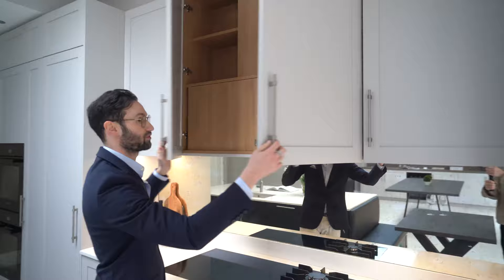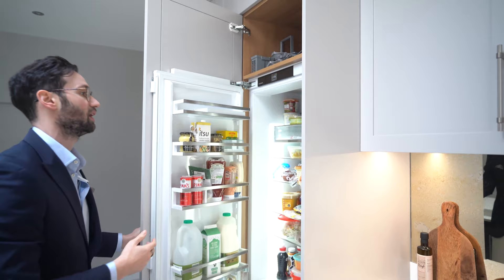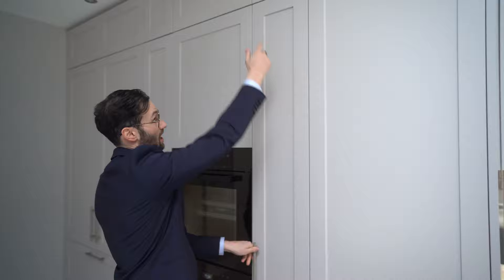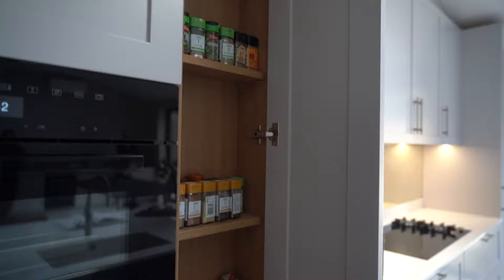Then we come along to another tall unit — we have the fridge, fairly normal, with just a shelf above. This is quite an interesting detail: there was a beam and a column sitting in the kitchen coming literally behind this unit. So rather than completely lose the space, what we've done is built a very shallow carcass with internal shelving for spices — comes really handy.